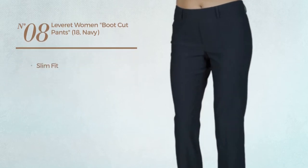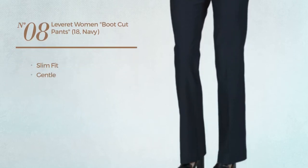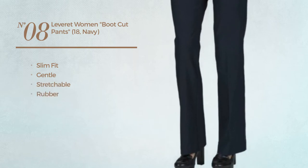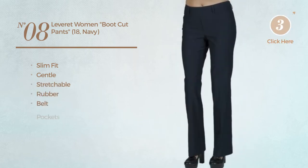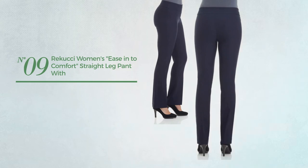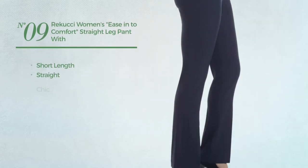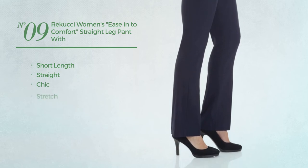Number eight: a slim fit pants featuring a gentle design, crafted from stretchable rubber. This pants includes belt and pockets, available in twelve more colors.